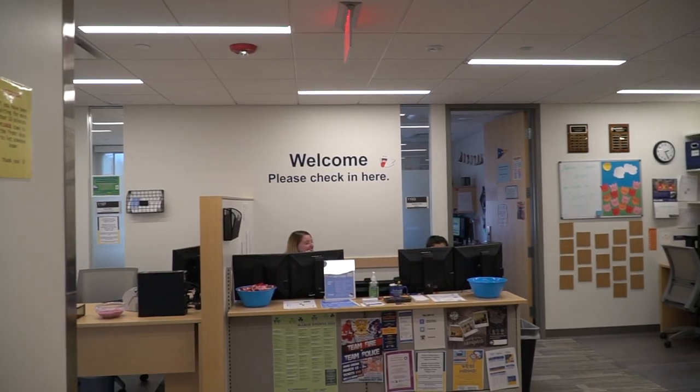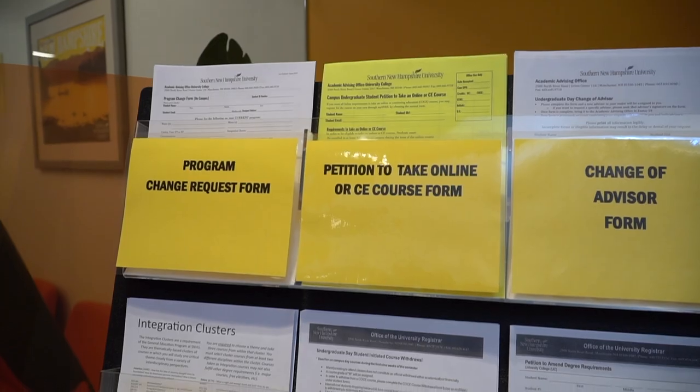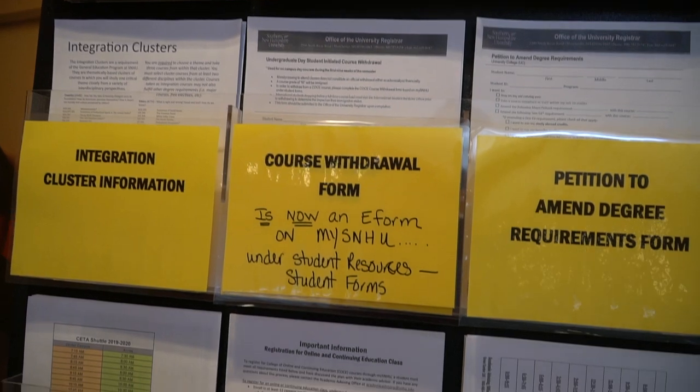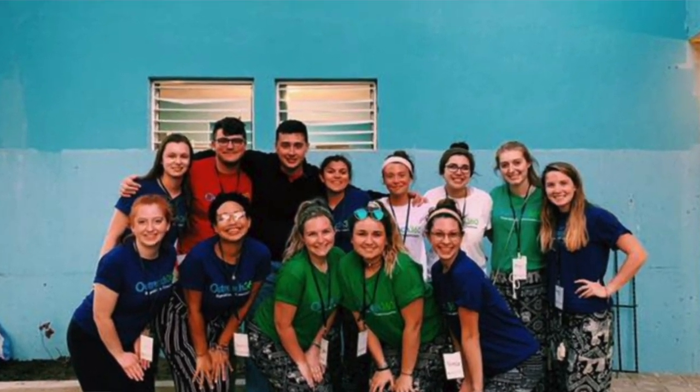Right behind me we have our academic advising office. Your first year at the university you get an academic advisor who can help you with anything — changing your major, adding a minor — and they even put together your first semester schedule for you. Right over here we also have our Chandler Center, which is a great place to go for community service.